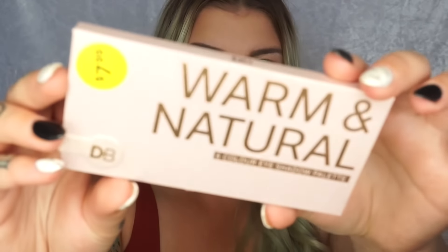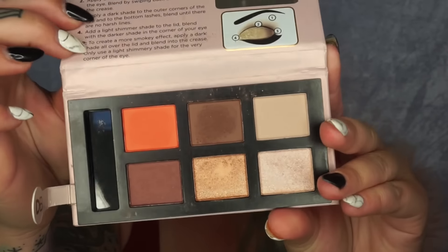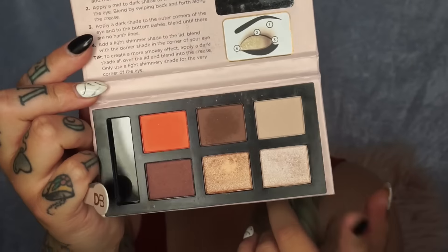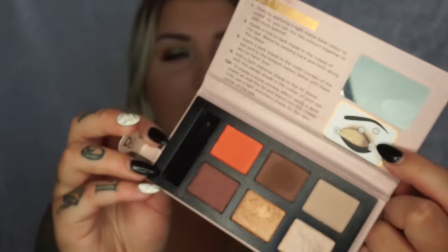The first thing I want to share is from the brand Designer Brands. This is a favourite palette of mine. These retail at $7.99 and there are four different shades. I got the shade Warm and Natural - this is just what it looks like, you can see the little price tag. You've got the most gorgeous shades right here. For someone who loves warm tones, grab this palette. Here again is an $8 palette and the shades are stunning - this orange is the most pigmented orange ever.